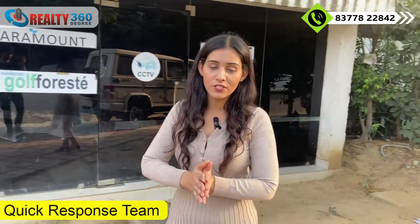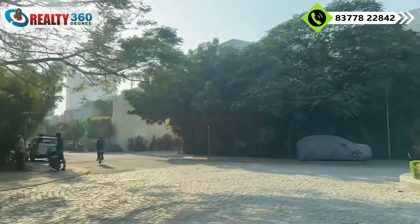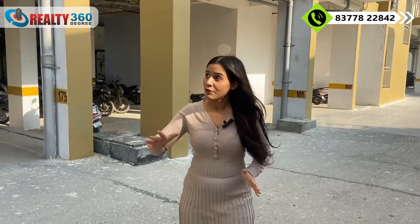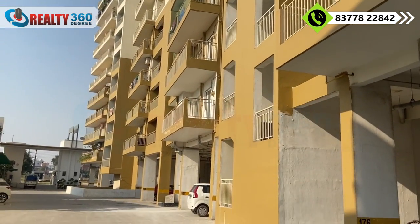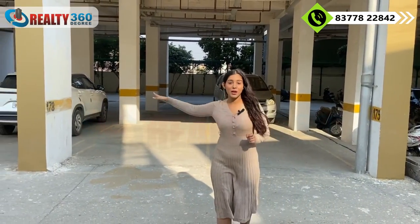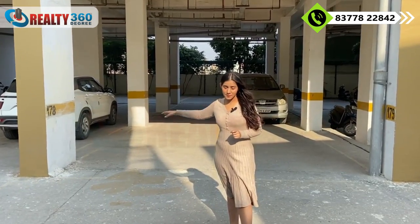The township also has a QRT — Quick Response Team — that can reach you in just 5 to 7 minutes. In the residential section, there are 4 towers with 2BHK and 3BHK apartments. I am standing under one of the towers — an S Plus 16 concept tower with dedicated parking space. Today I will show you a 1,555 square feet, 3BHK unfinished apartment.